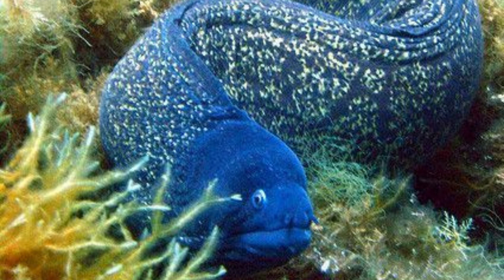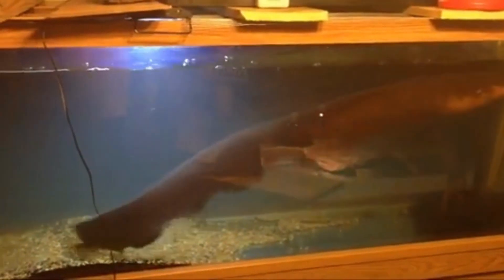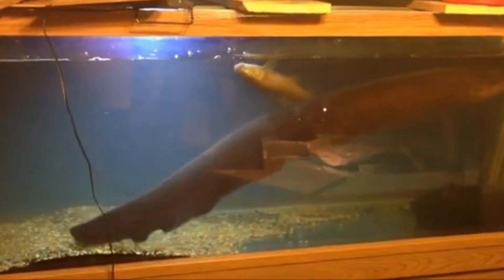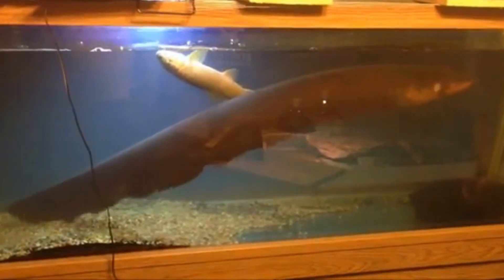Electric eels use their electric shocks to locate prey. They can emit a series of electric pulses, and by observing the responses of nearby fish, they can determine the location and size of potential prey.